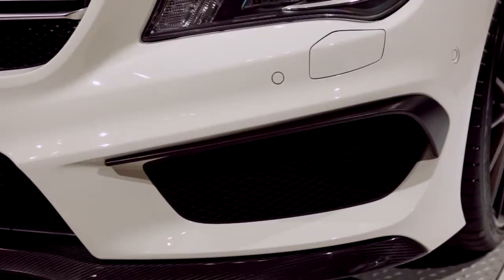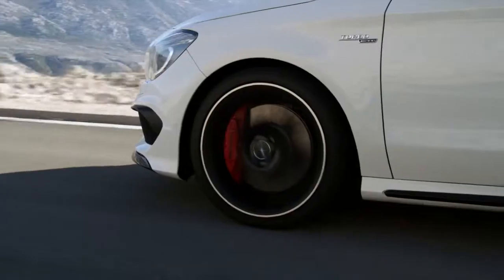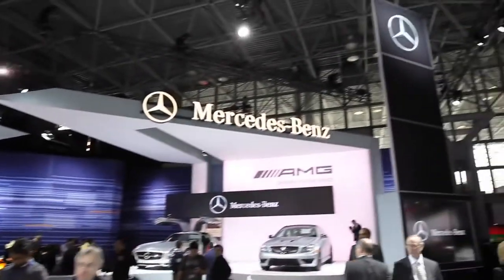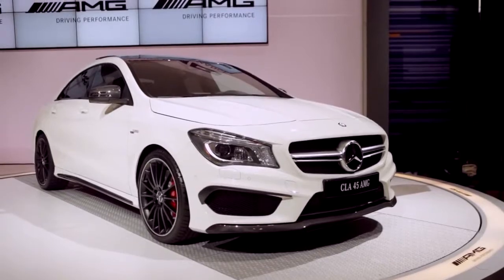For 46 years, the engineers at AMG have been developing technologies and creating innovations which have shaped the automotive performance world. And here at the 2013 New York Auto Show, it's no different. I'm Will Vedder, Assistant Product Manager for Mercedes-AMG, and standing behind me is the new shape of automotive performance, the CLA 45 AMG.